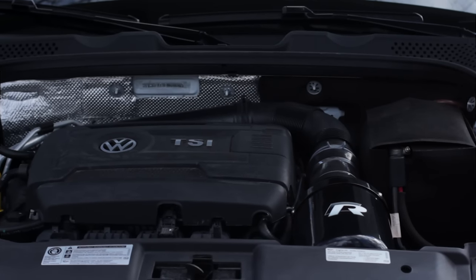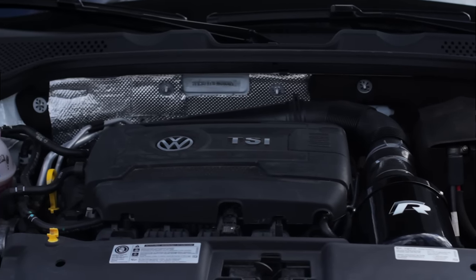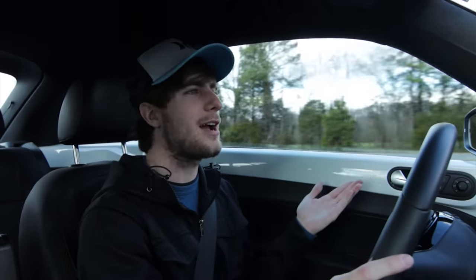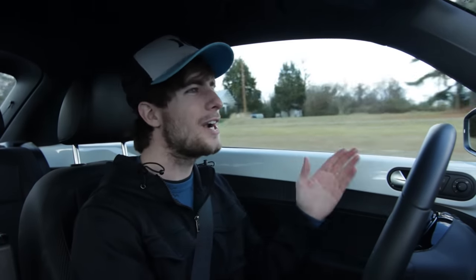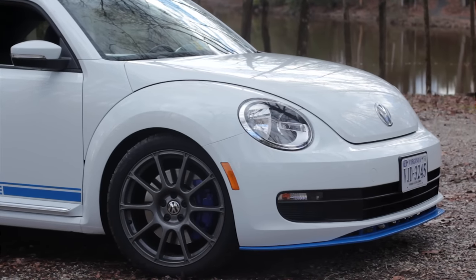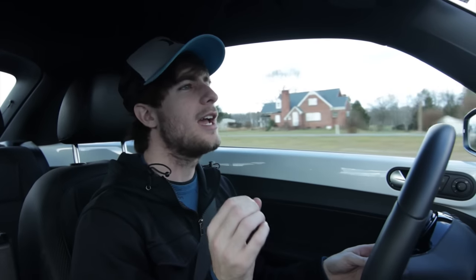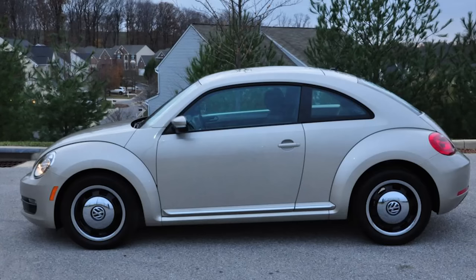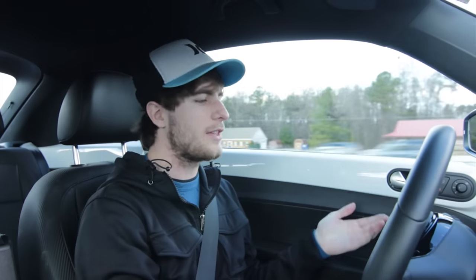You're getting like 28 to 30 miles per gallon while having a ton of fun. Cruising on the highway it's really quiet — you'd think this big bubble of a car would have a ton of wind noise, but it really doesn't. The wheels are Volkswagen performance wheels, not aftermarket, and thank god they put these on because they're not the base wheels that come on everything else.